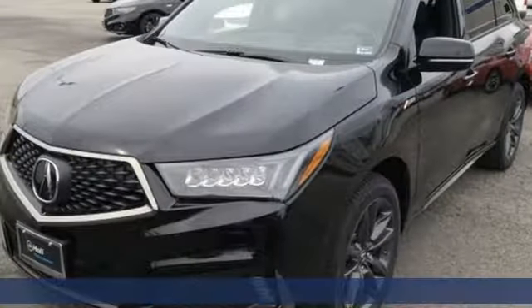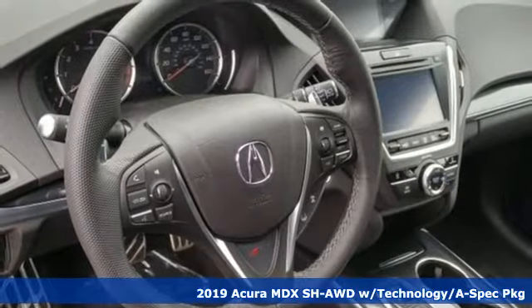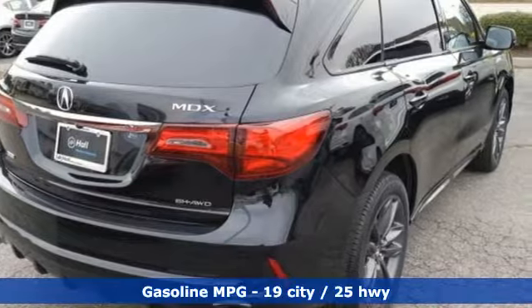Here's a new 2019 Acura MDX. Flexible and luxurious, this MDX is a statement of smart sophistication. Plus, it offers an exciting list of features.